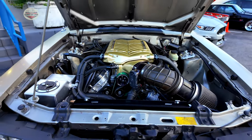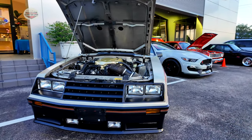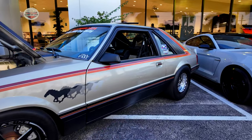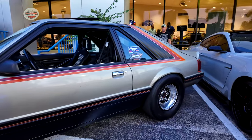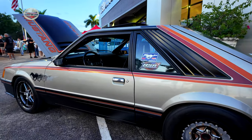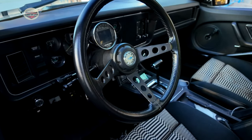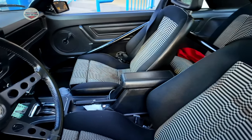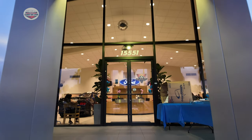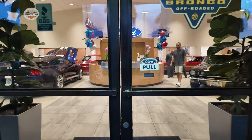This is a 1979 Mustang GT Pace Car. Obviously that is not the original engine, but this thing is a monster and a beast. So we're here at Ford of Kendall — let's go inside and I'm going to show you the surprise that I wanted to show you guys.